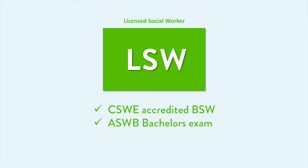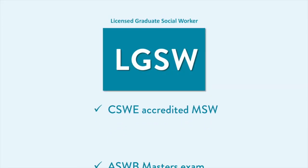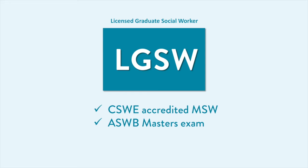The LSW requires a Council on Social Work Education accredited Bachelor of Social Work and passing the Association of Social Work Board's bachelor's exam. The LGSW requires an accredited Master of Social Work and passing the ASWB Master's exam.